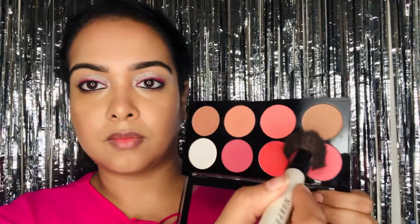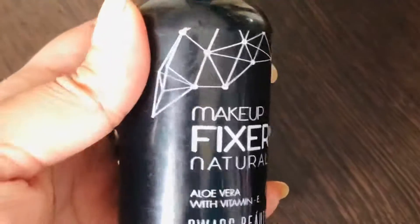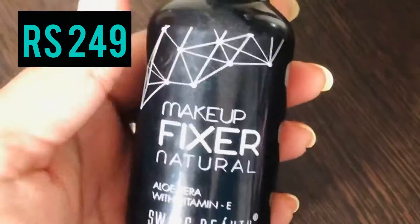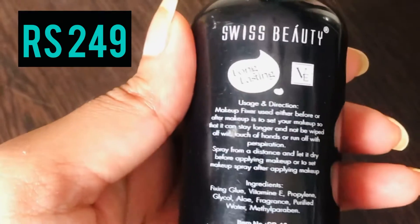Next I take the lightest shade of pink to use as a blush. Be a little careful because the colors are really very pigmented — always remember in makeup, a little goes a long way. Use a very small amount of product and build it up if needed. To lock everything in, I'm using this makeup fixer from Swiss Beauty that retails for rupees 249.